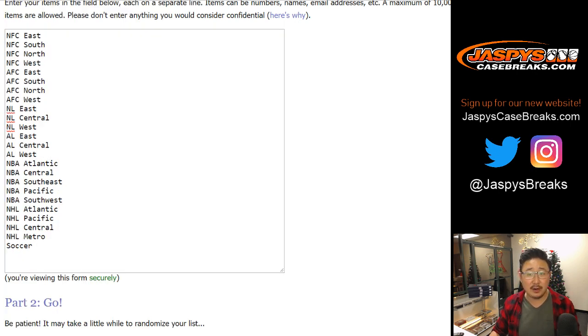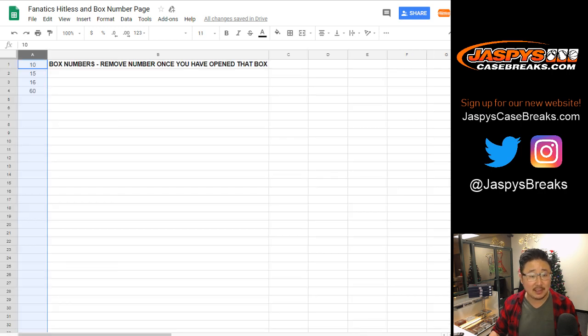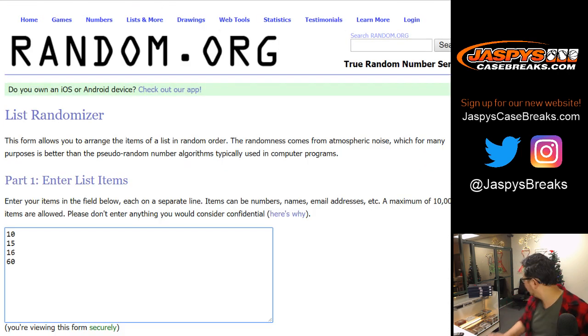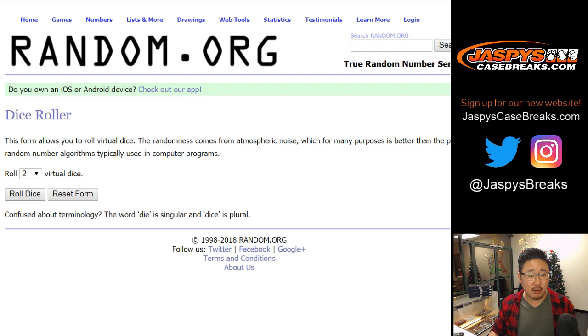There are the divisions right there, and here is the hit list. Here are the remaining box numbers right here: 10, 15, 16, and 60. So those are the remaining boxes, and let's randomize all three of those lists.